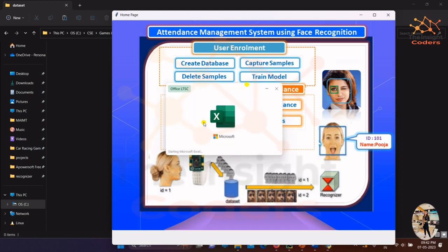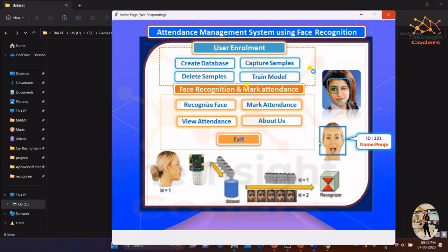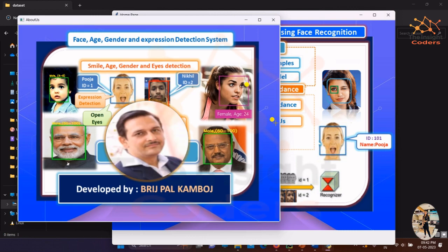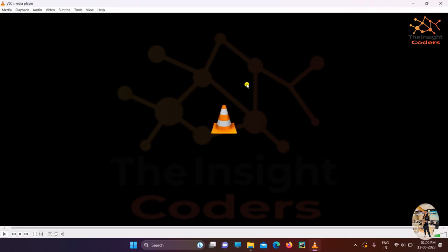For viewing attendance, a CSV file — essentially an Excel sheet — is maintained. You can see the person's name along with the specific timestamp of when attendance was marked. Finally, there is an 'About Us' page showing what the project is and who developed it, including the tutor Mr. Brishpa Tamboj. That was all for this video — I hope you enjoyed it, thank you!